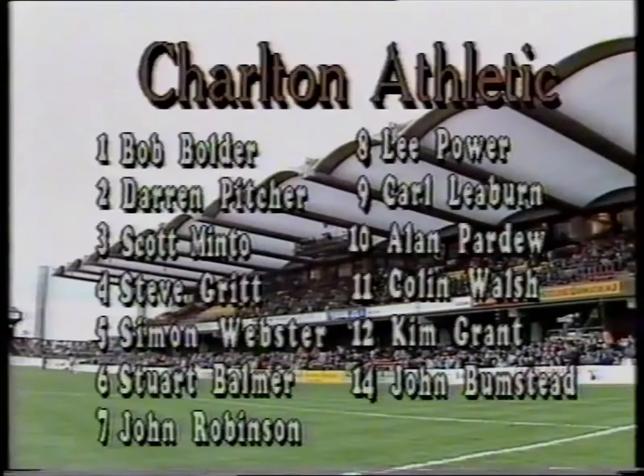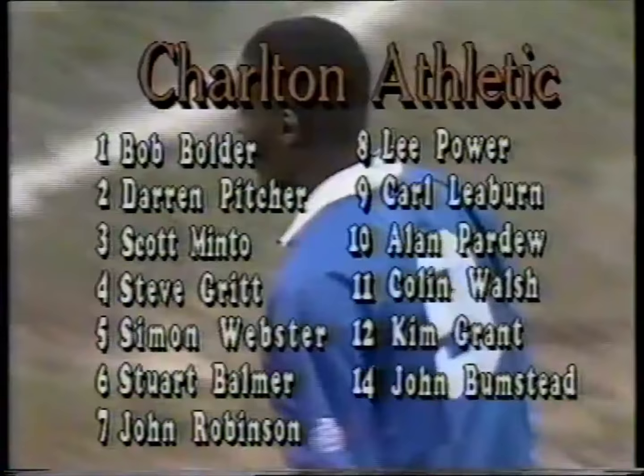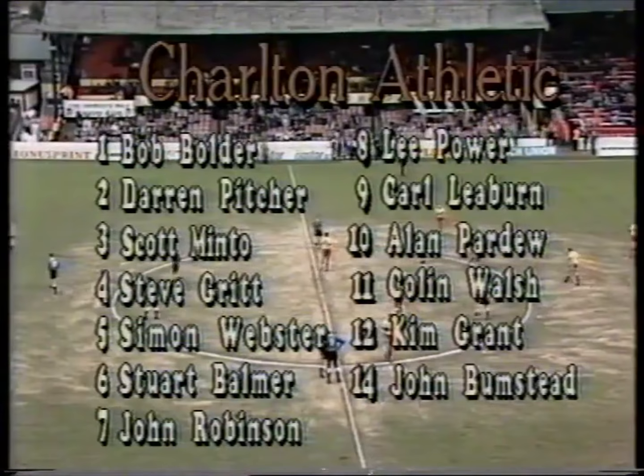It's Watford against Charlton from Vicarage Road, and there the Charlton line-up showing just one change from the side that beat Portsmouth at the Valley last week in that historic and memorable occasion. Alan Pardew coming into the Charlton line-up at number 10. He replaces Gary Nelson who is suspended for two games after being sent off at Wolves a couple of weeks ago.